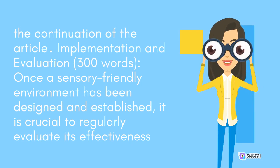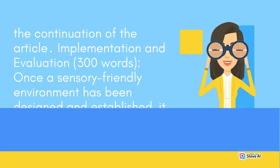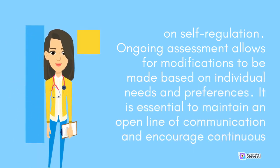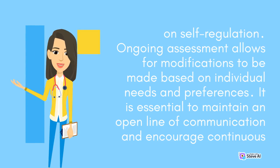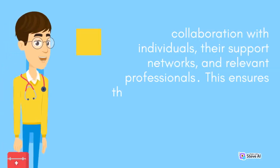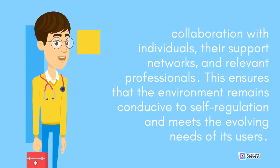Once a sensory-friendly environment has been designed and established, it is crucial to regularly evaluate its effectiveness and make any necessary adjustments. Observing individuals' responses and gathering feedback from both users and professionals involved can provide valuable insights into the impact of the environment on self-regulation. Ongoing assessment allows for modifications to be made based on individual needs and preferences. It is essential to maintain an open line of communication and encourage continuous collaboration with individuals, their support networks, and relevant professionals.